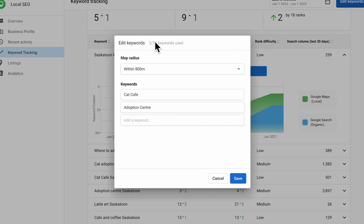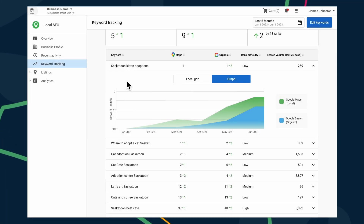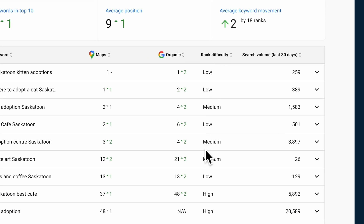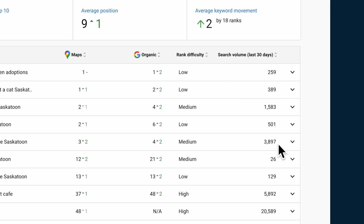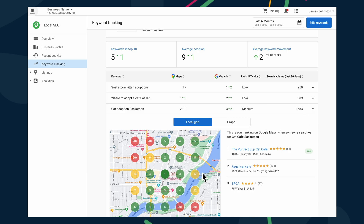You can also change the map radius depending on the size of the city or the tracking goals. For example, a dentist in New York City might want a smaller radius since customers are less likely to drive far from their neighborhood. But a cat cafe in a smaller city can have a larger map radius since that type of business is rare and customers are more likely to drive out of their way. Referring to the rank difficulty allows you to gauge whether or not ranking for a particular keyword is attainable. Search volume is another useful metric that helps you determine whether that keyword is being searched in that local area. These metrics are designed with you in mind, helping you pick optimal keywords so your efforts don't go to waste.